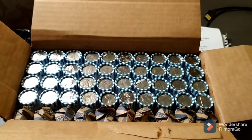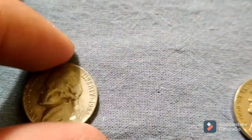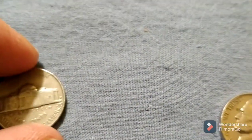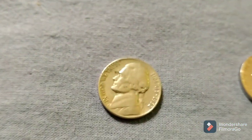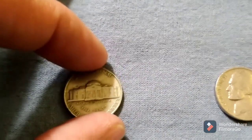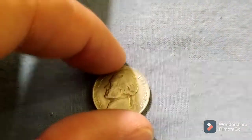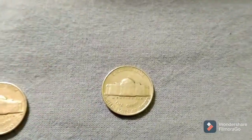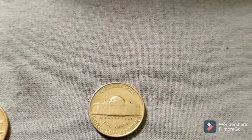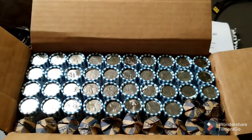Just finished up roll number ten and this box is starting to get exciting — three more finds. First one is a 1953 Denver, the second one a 1952 Philadelphia, and the last one a 1939 Philadelphia. We'll be back with the next.